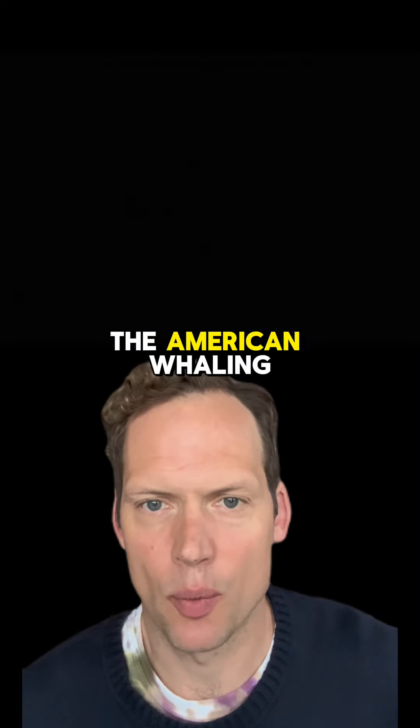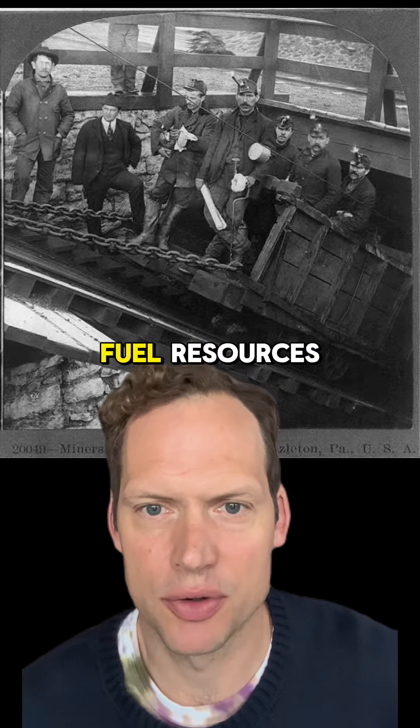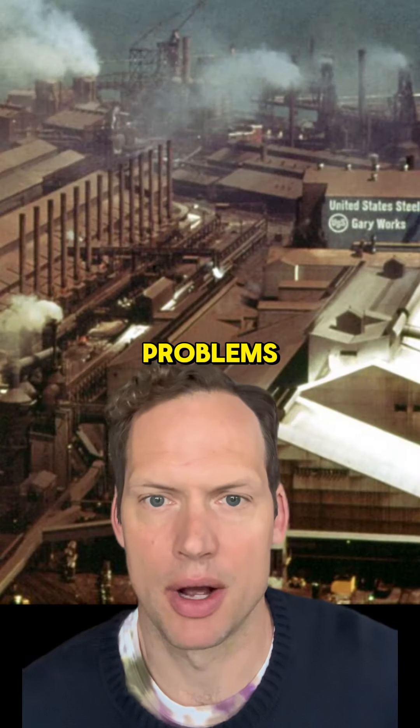Thankfully for the whales, the American whaling industry fell off with the introduction of electric light derived from fossil fuel resources — which has solved all of our problems.